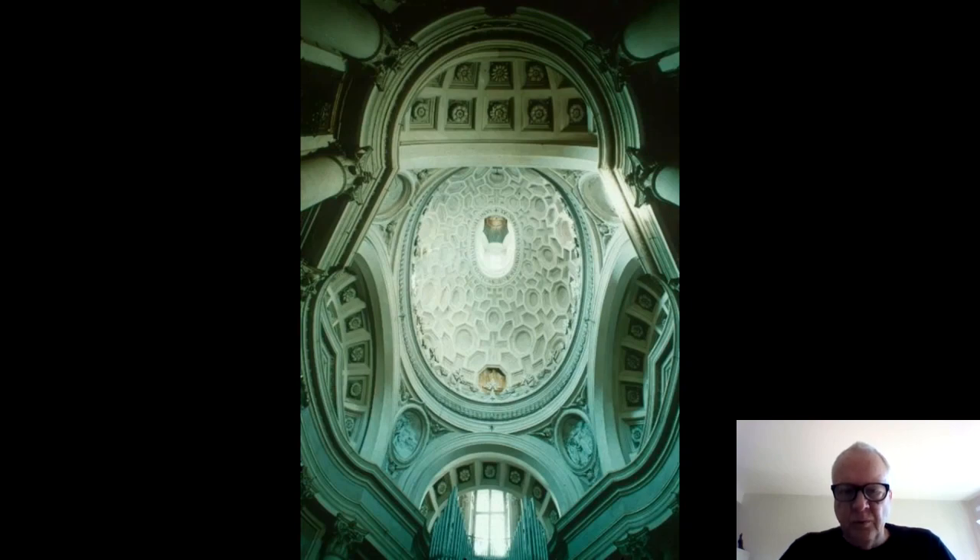Baroque architecture doesn't actually move, but it suggests movement through the variation of forms — just as in classical Greek sculpture Myron suggested movement in his Discobolos. This is a different way of engaging the viewer than in the Renaissance, and it's all part of the propaganda of the Counter-Reformation to draw people back into the sphere of the Catholic Church.